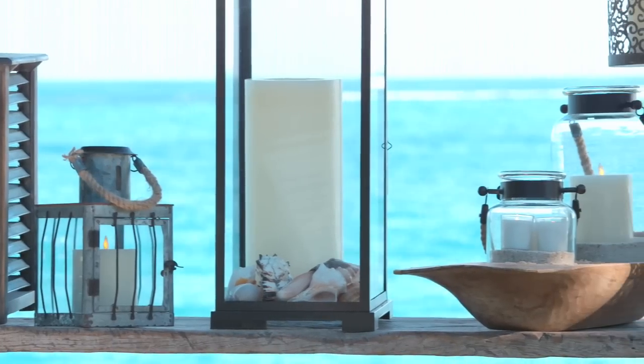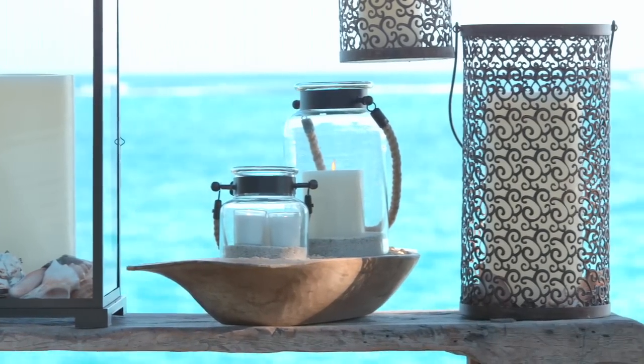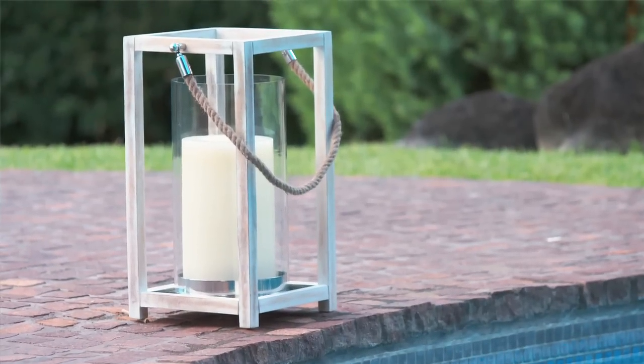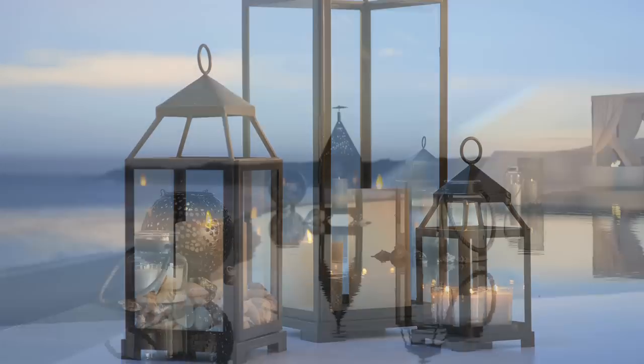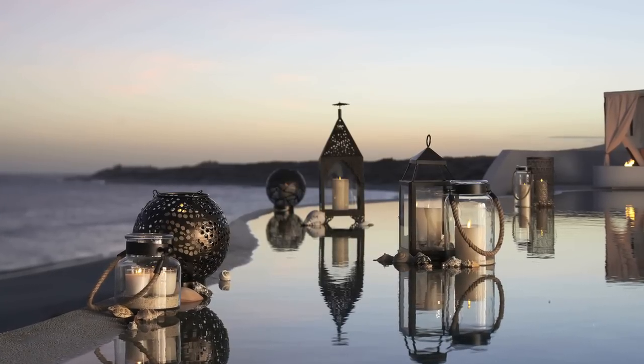Each year we outdo ourselves with the detail and manufacturing of our lanterns. They're highly durable for indoor and outdoor spaces — whether we're talking about a patio, lining a walkway to a door, or putting them in repetition down your dining table. Any one of these, or combinations of two, are beautiful mood makers.